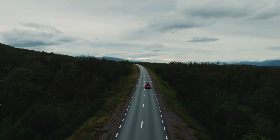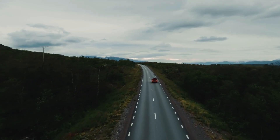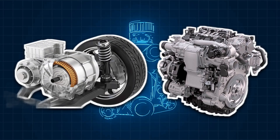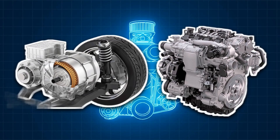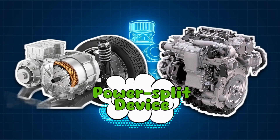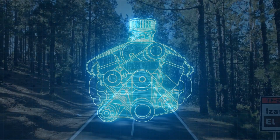A hybrid car isn't your regular gas guzzler — it's got two sources of power. Think of it like having both lungs and gills: you can breathe wherever you go. Under the hood, there's a gasoline engine and an electric motor, both connected to the same set of wheels through a clever system called a power split device. The electric motor gets its power from a high-voltage battery, usually a lithium-ion or nickel-metal hydride pack — basically a gym-rat version of your phone battery.